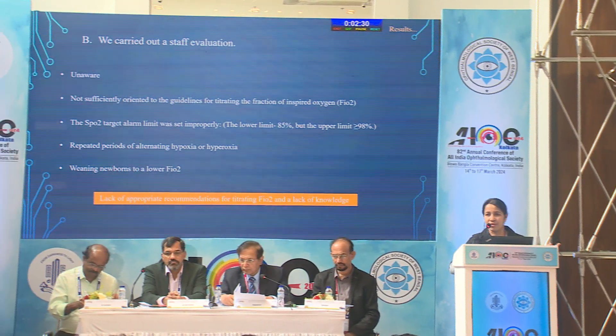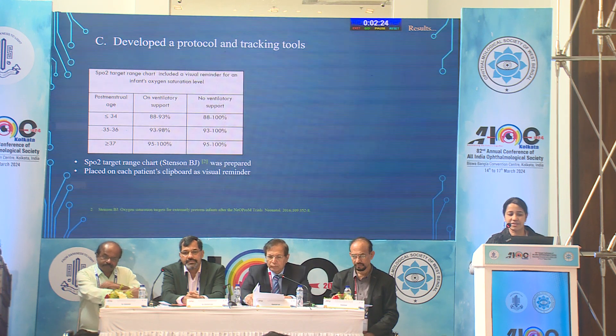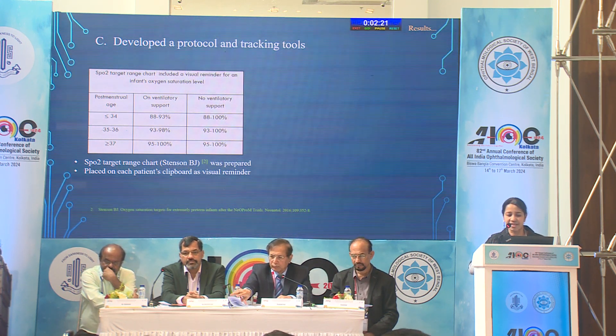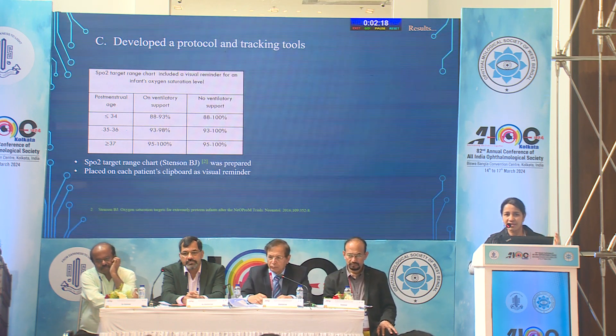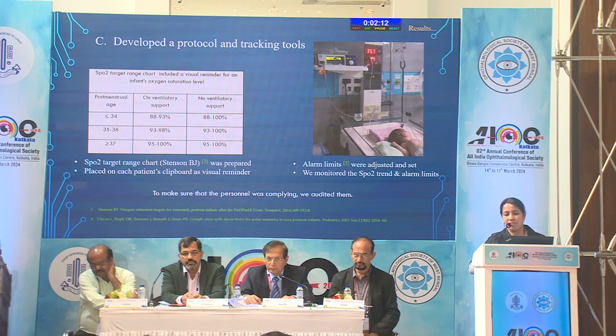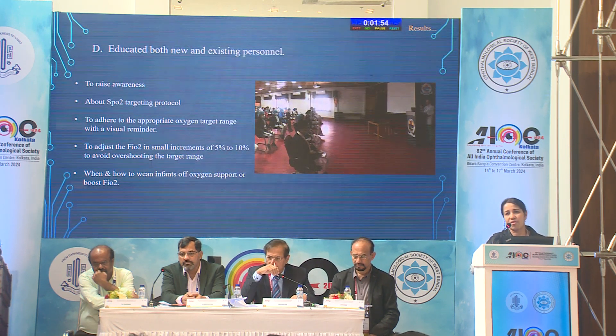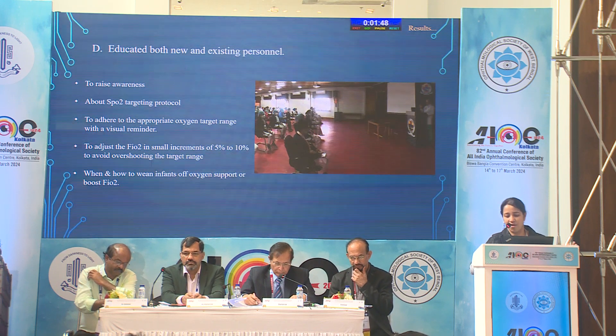Lack of appropriate knowledge and lack of guidelines was the main issue to address. We developed strategies to tackle this: we prepared the SpO2 target chart according to Stenson BJ and placed it in each patient's clipboard as a visual reminder. We adjusted the alarm limits, bringing the upper alarm limit down from 98% to 95%, monitored SpO2 trend alarm limits with regular audits, and undertook education of all new and existing staff, teaching them how to wean or boost oxygen support.